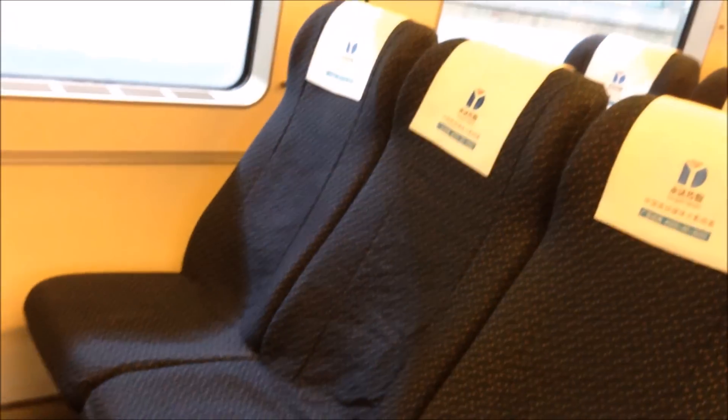Second class is three abreast, no lumbar support, no leg rest, and less privacy.